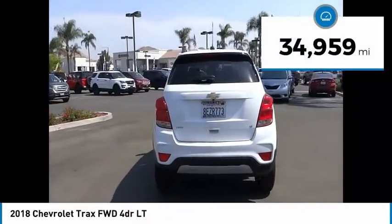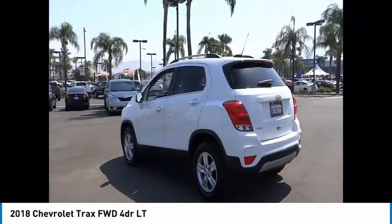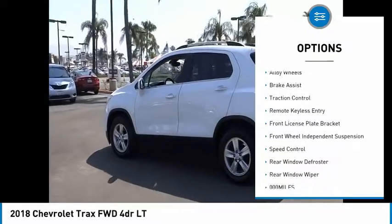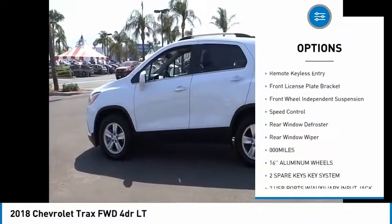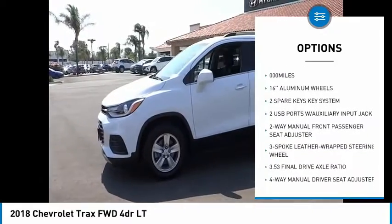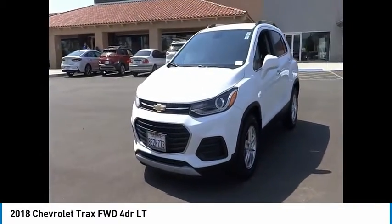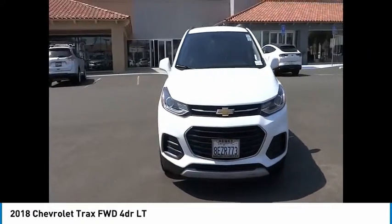This vehicle has less than 35,000 miles. Here are some of this vehicle's great options: electronic stability control, alloy wheels, brake assist, traction control, remote keyless entry, front license plate bracket, front wheel independent suspension, speed control, rear window defroster, rear window wiper.